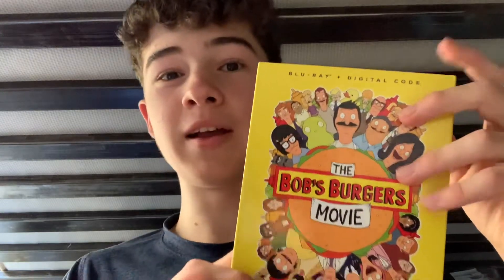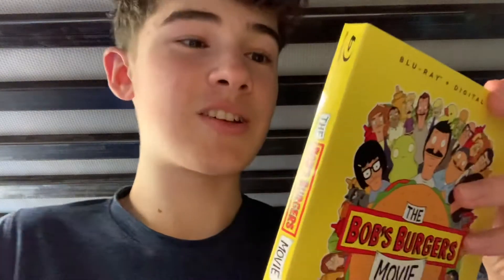The Bob's Burgers Movie on Blu-ray. Well, this is a present from my mum — I did well in my GCSEs, I did a good job, and this is what I got. And I'm really excited to check this out.